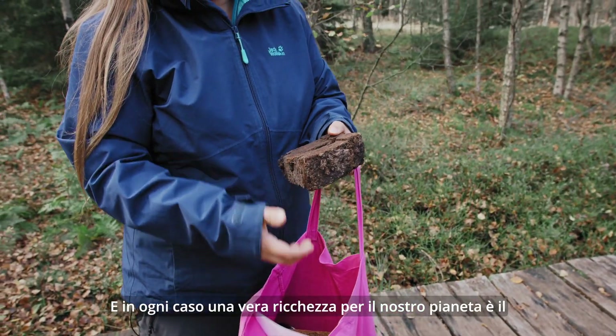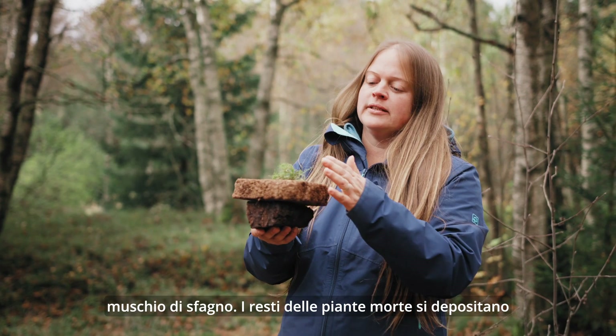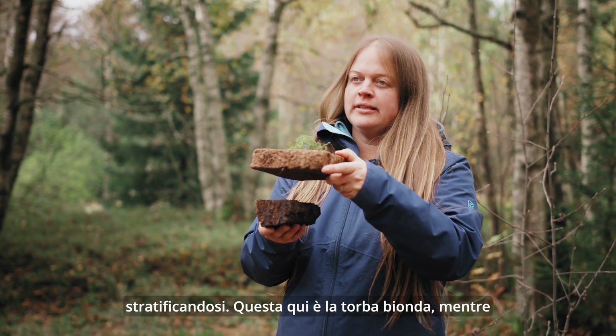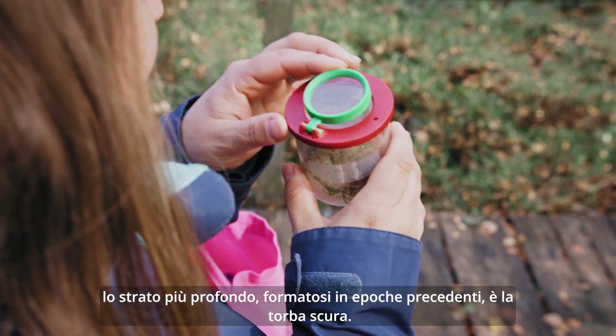Peat moss is definitely one of the treasures of our planet. It dies down and then forms layers of peat. This is the white peat and the lower layer from earlier times is the black peat.